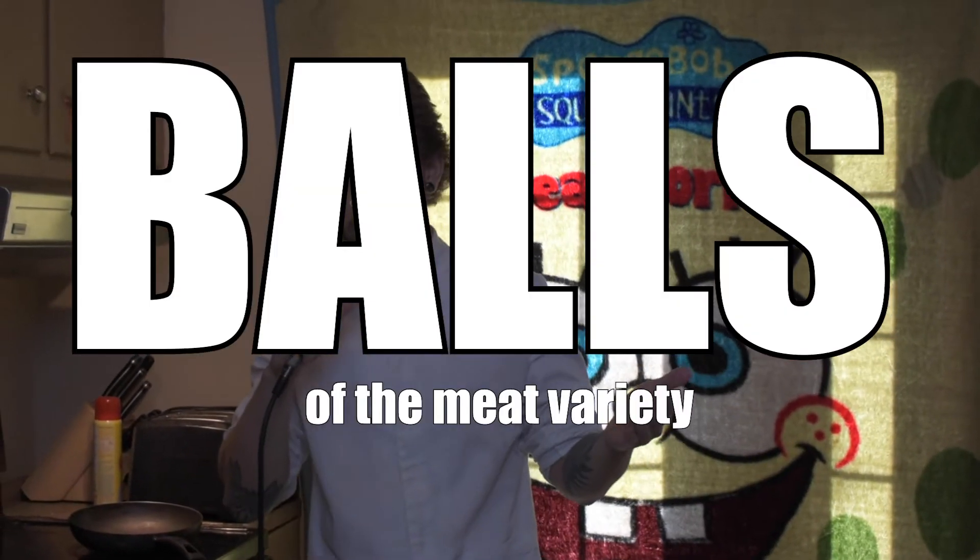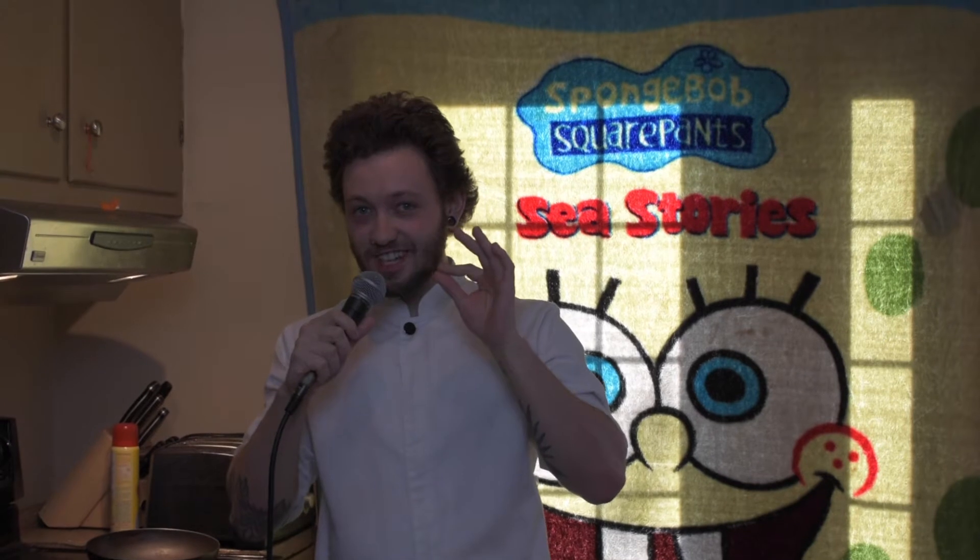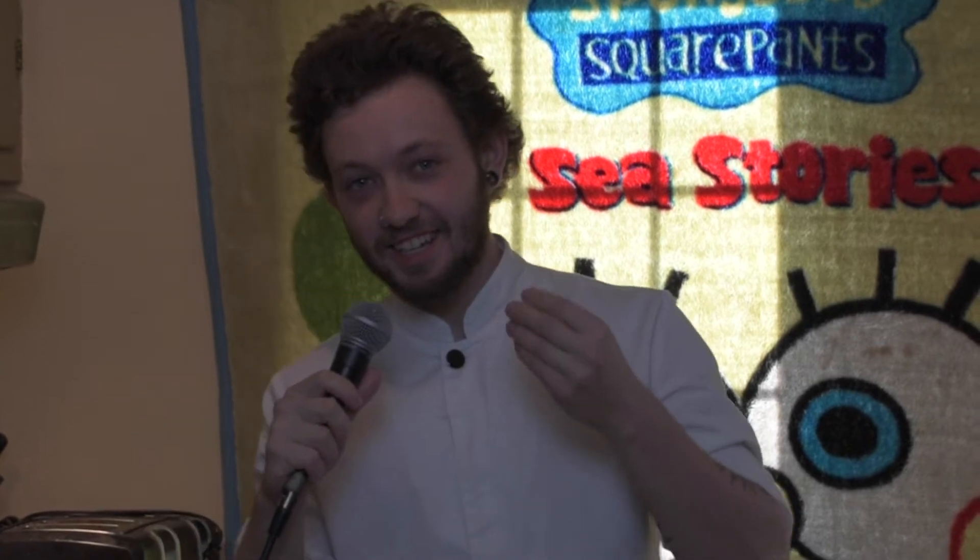Today we're going to be making something super special — balls of the meat variety with just a little bit of a twist. I like to call them my Bussin' Balls, as they do be bustin' bustin'.